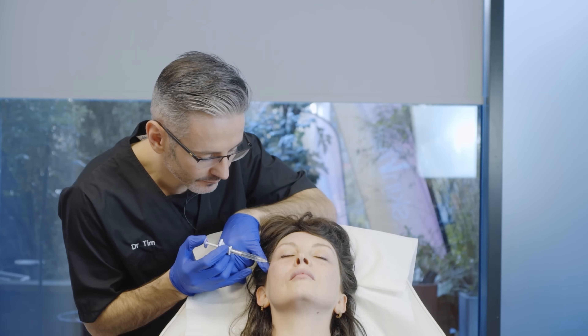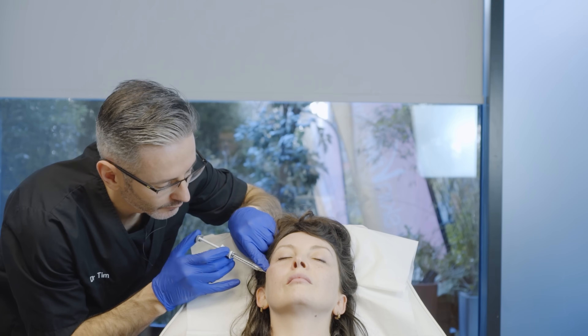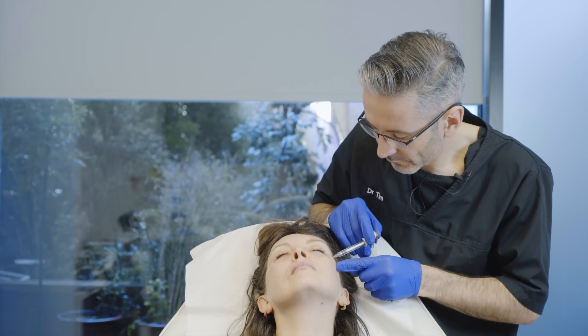Critics will then incorrectly claim that any movement, no matter how small, will invalidate this information — which would only be true if blood vessels were infinitely small. At the heart of this is the self-evident claim that a syringe filling with blood clearly has a strong correlation with the presence of blood vessels, and this information allows you to change your course of action prior to the point of no return.